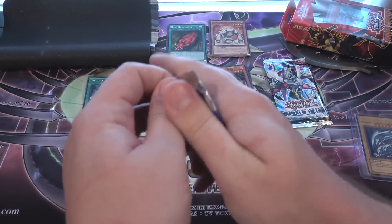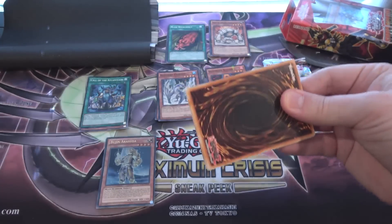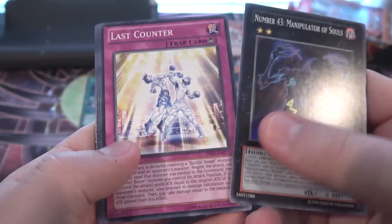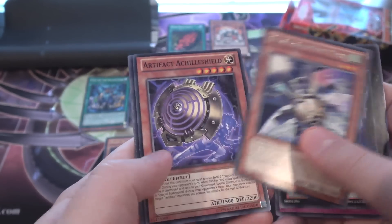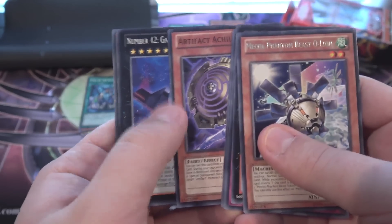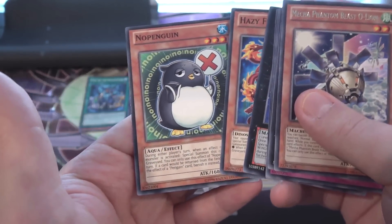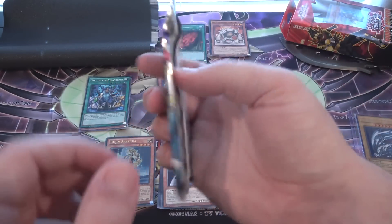At least I got a holo from one of those — you're not guaranteed one either. Primal Origin — let's see. Galaxy House Prime Dragon. Number 43 — that's kind of cool. Make a Phantom Beast O'Lion. For a second I thought that was holo — it looked like ultimate rare to me on the edge — but it's not. Penguin — that's what the card should have been. No holo, no penguin.